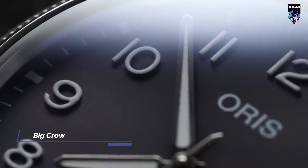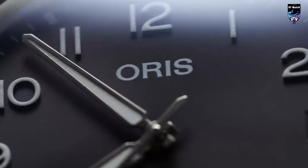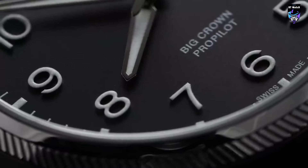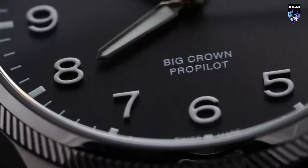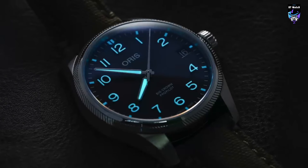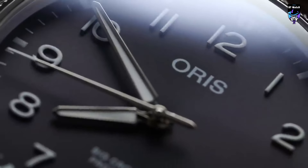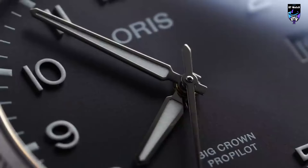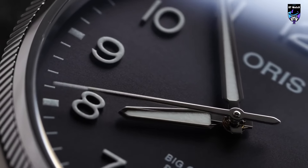The Oris Big Crown ProPilot Date is a top-rated pilot watch by Oris that boasts a sturdy design, easy-to-read dial, and functional features suitable for both pilots and watch enthusiasts. The case measures 40.5mm in diameter, 48mm lug-to-lug, and 12.15mm tall, and has an entirely brushed finish with no polished accents. The case is what sets this watch apart and makes it a favorite among pilot watches in the same category. The mid-case extends, tapers, and curves down into a pair of lugs that feel like a true extension of the case, and the build quality and finishing are outstanding.